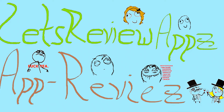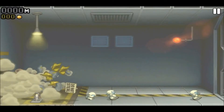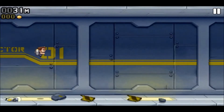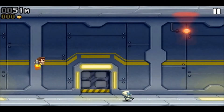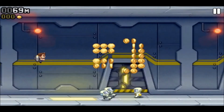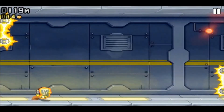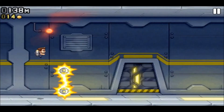Hello and welcome back for another iPhone application review. Today I am going to review JetPag — I forgot the rest of the name. It's from the same guys who made Fruit Ninja, which should be a name you recognize.